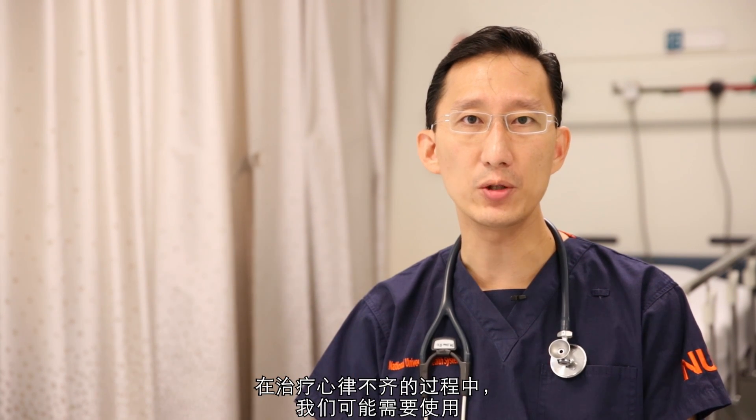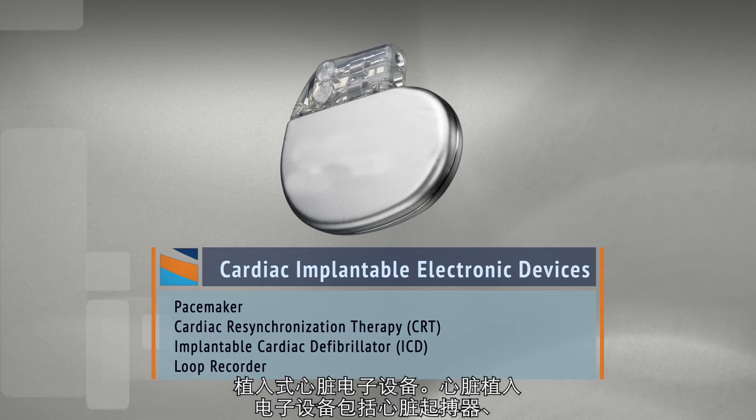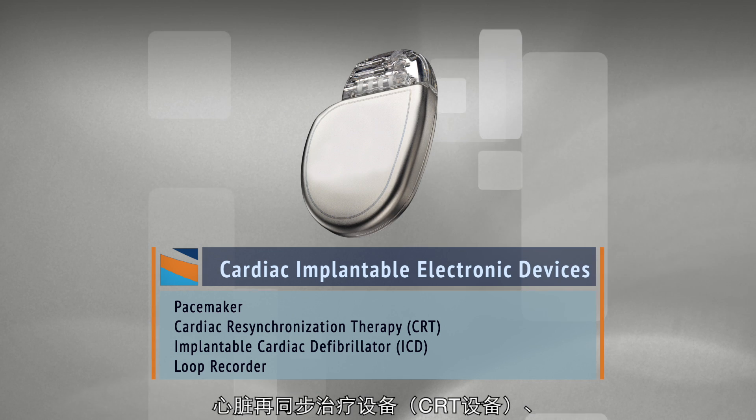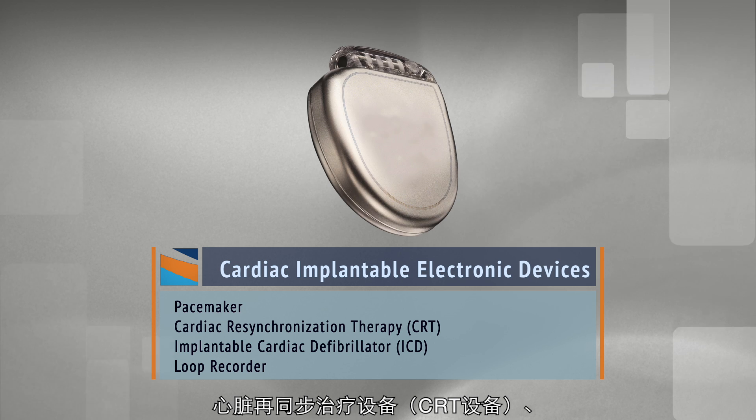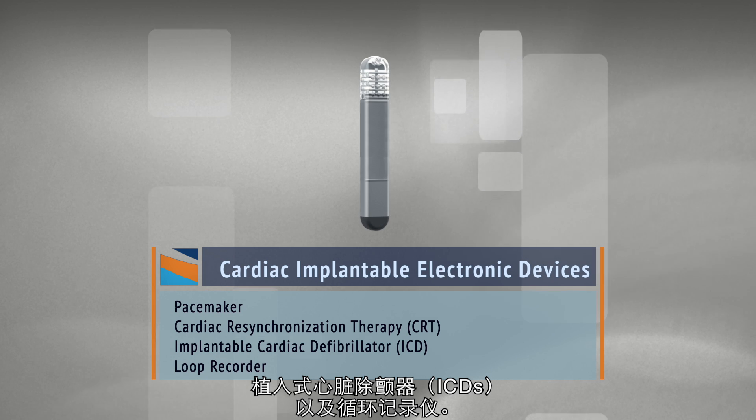Sometimes in the treatment of heart rhythm disorders, we may need to use implantable cardiac electronic devices. Cardiac implantable electronic devices would include pacemakers, cardiac resynchronisation therapy devices or CRT devices, implantable cardiac defibrillators otherwise known as ICDs, as well as loop recorders.